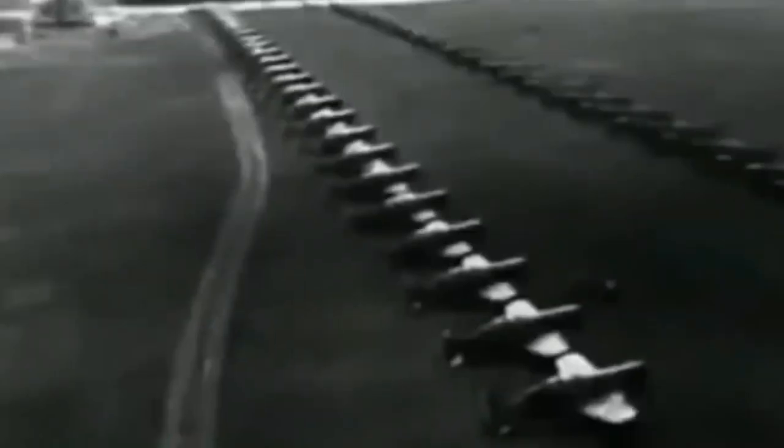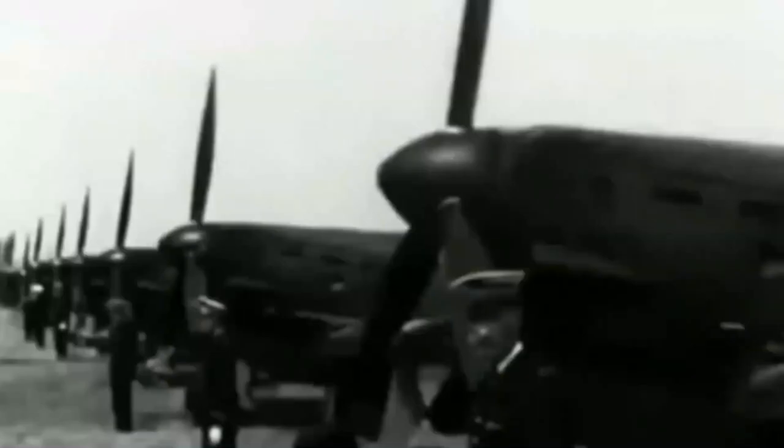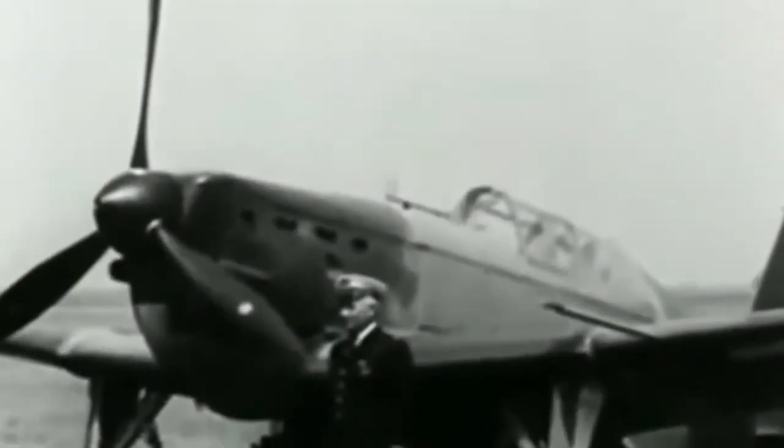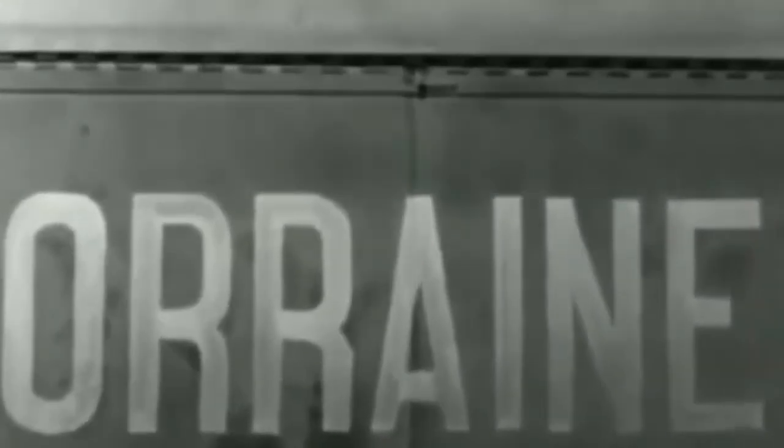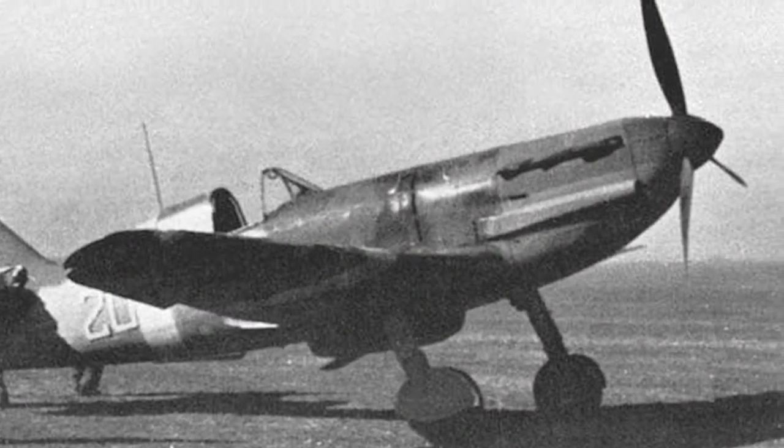At the time, the most powerful V12 liquid-cooled engine available in France was the Hispano-Suiza 12Y, which was less powerful but lighter than contemporary engines such as the Rolls-Royce Merlin and Daimler-Benz DB601.